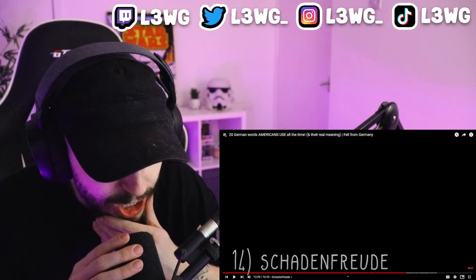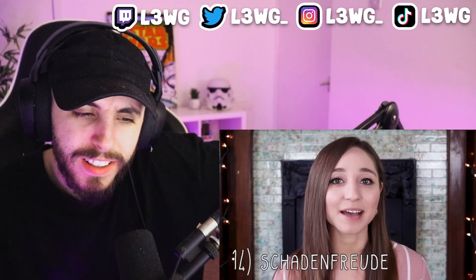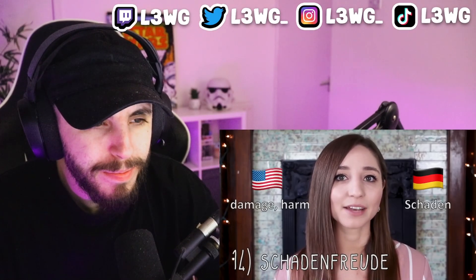Schadenfreude seems to be a very popular word in the US. What makes it so special is that this concept doesn't really exist in the English language, which is why there isn't an English word to describe it. Schadenfreude consists of 'Schaden,' which means damage or harm, and 'Freude,' which means joy — so this is the joy you feel when someone else gets harmed or fails. Not very nice, but apparently common enough to borrow the German word.